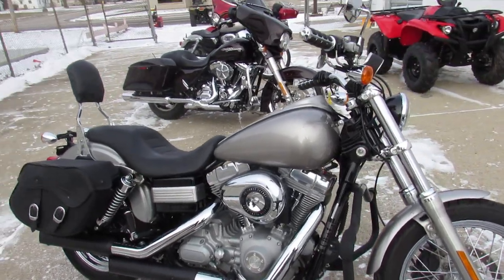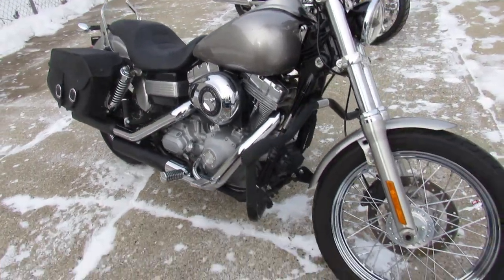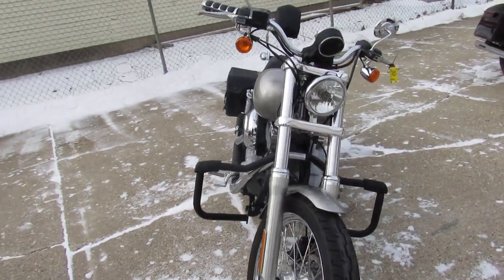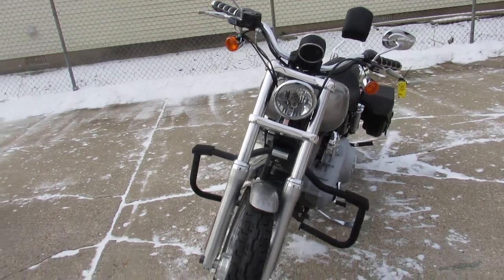Hey guys, ApprovalPowerSports.com here doing some videos on the used Harley-Davidsons — over 300 pre-owned in stock. This one here is an '09 Dyna Superglide.